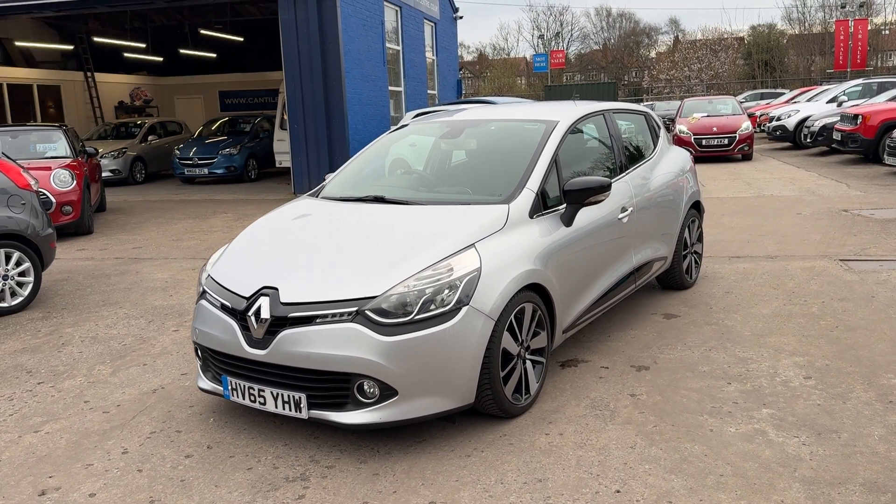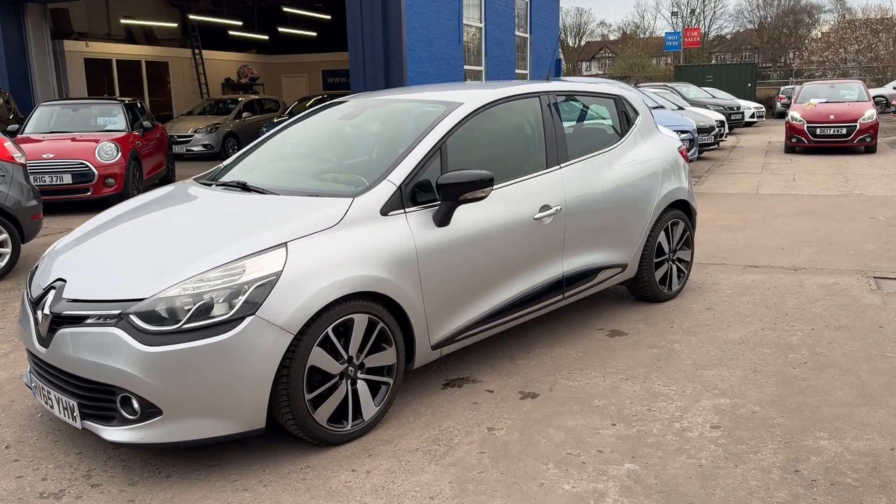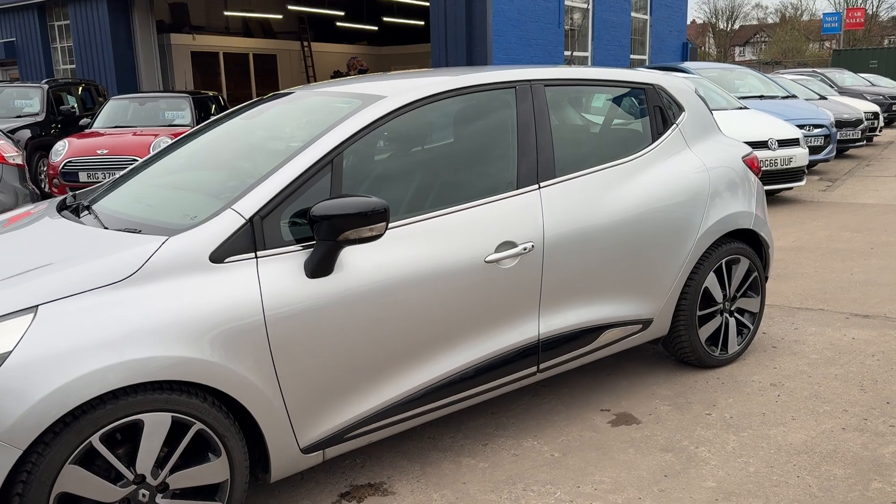Welcome to Cantilever Car Centre. I'm here today with a Renault Clio Dynamique S-Nav, registered 2015 on a 65 plate.